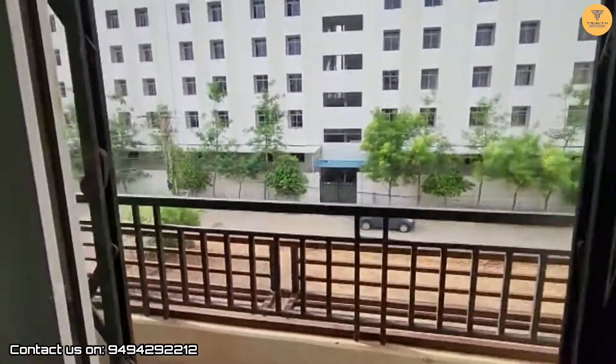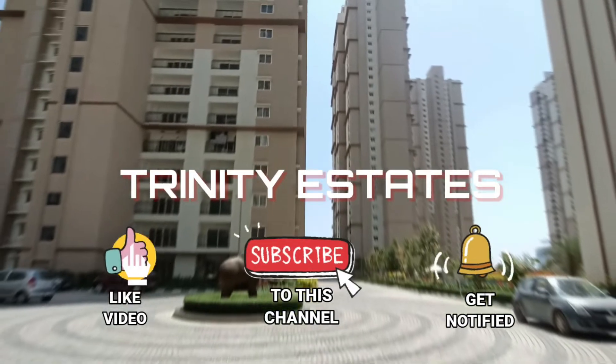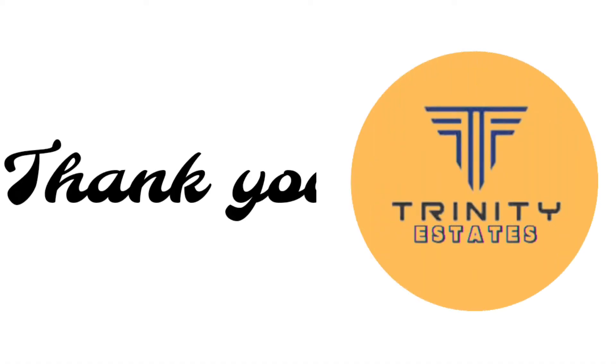For this flat visit, please call me — the contact details are in the description. Thank you for watching.